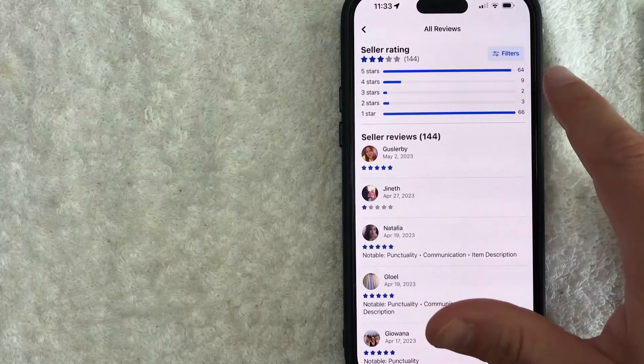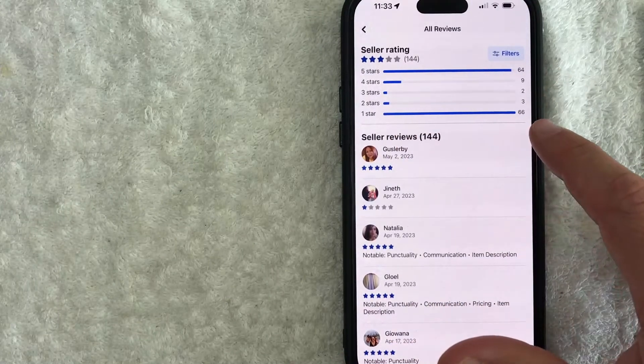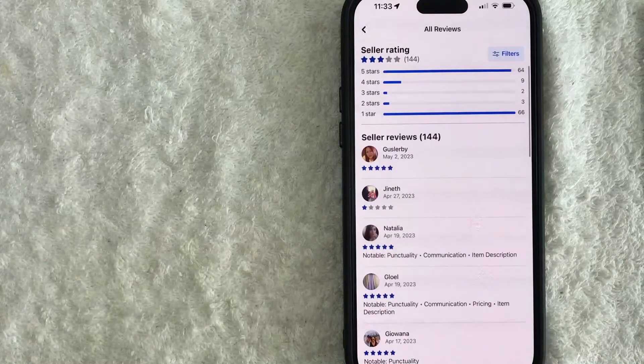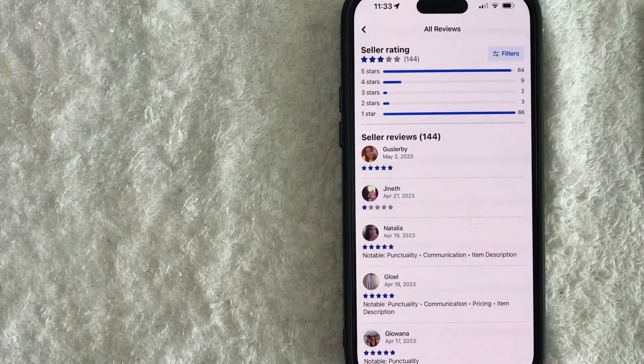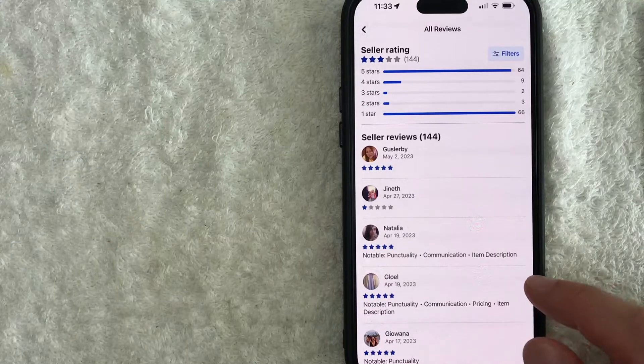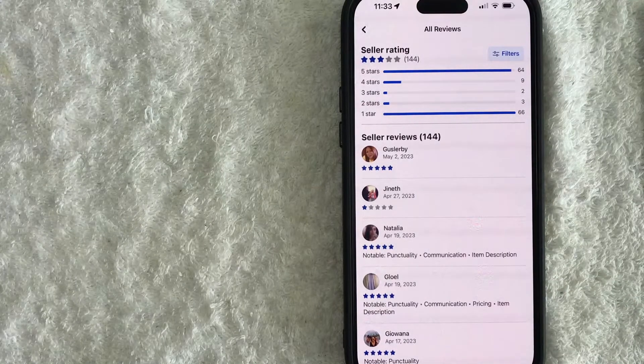You can see they have plenty of five-star reviews, but also a lot of one-star reviews, so you can scroll through and see how they were rated. The unfortunate thing about seller ratings on Facebook Marketplace is you can't add any kind of personalized review — at least not right now. You can just click a couple of options like punctuality, communication, or item description. While this might not be a perfect system, it gives you a good idea of whether you want to work with this person or not. If they have nothing but one-star reviews, you can probably expect them to be late or the product to be low quality.